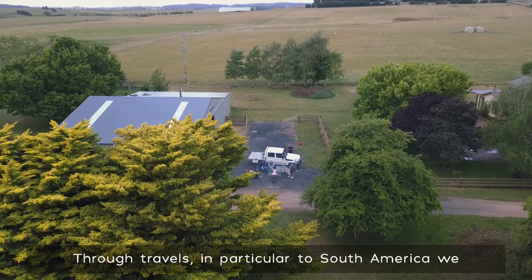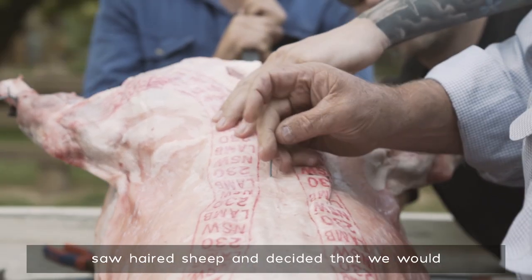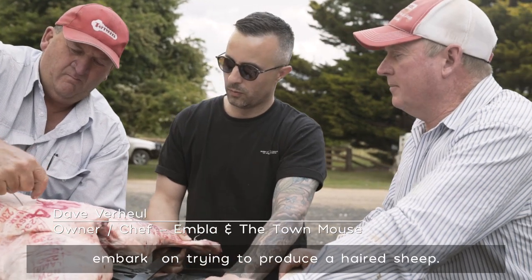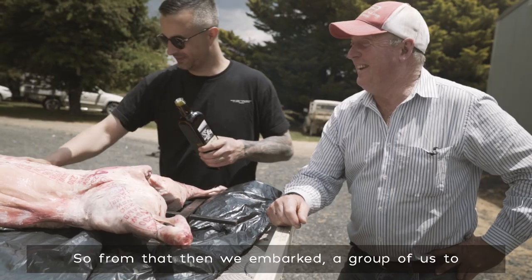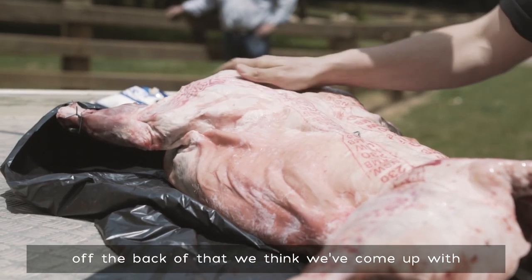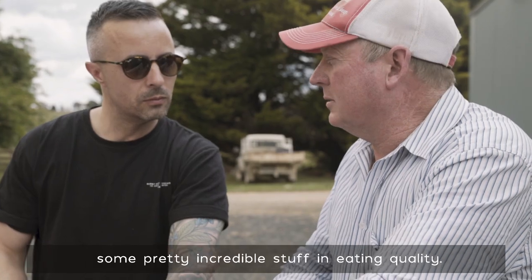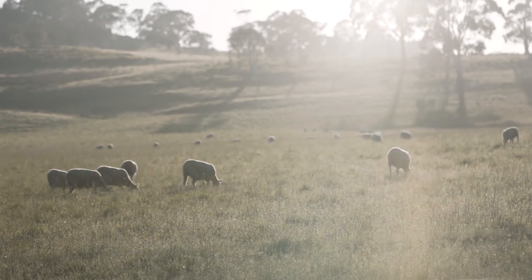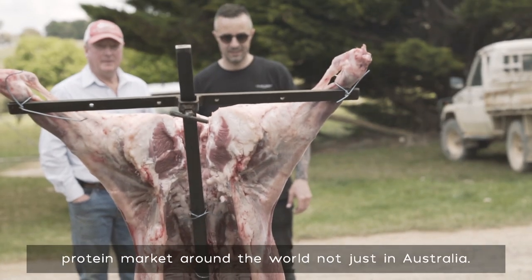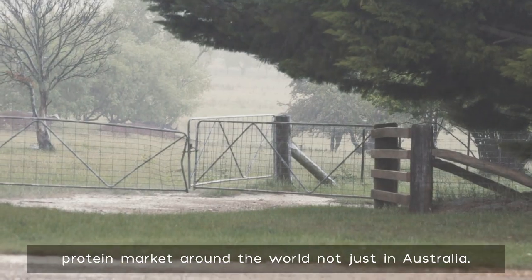Through travels, in particular to South America, we saw hair sheep and decided that we would embark on trying to produce a hair sheep. From that, a group of us embarked to produce a sheep called an Australian White, and off the back of that we think we've come up with some pretty incredible stuff in eating quality. We believe eating quality is going to be the future of the protein market around the world, not just in Australia.